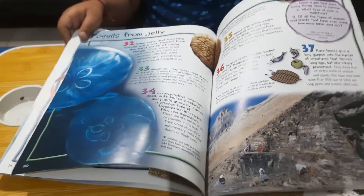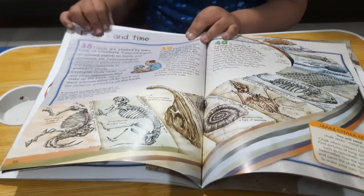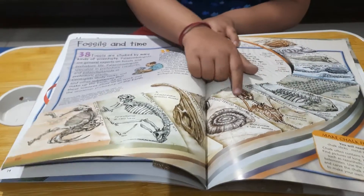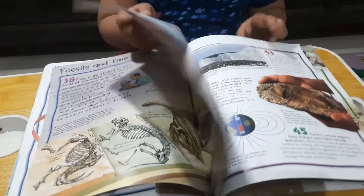Nice book. It has all information about fossils. It has fossils and time periods from the Cambrian period compared to the modern period.